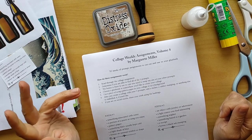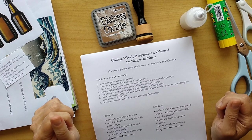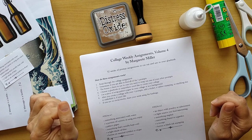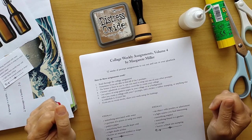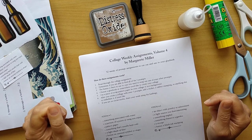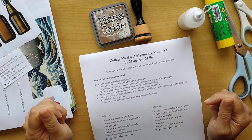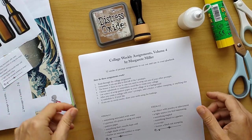Margaret Miller gives us for 52 weeks five prompts plus a bonus, and we start with this week. You can use images, you can use stems, you can use whatever you find to create a collage and use your imagination, use your inner wisdom to know what wants to go on the page and in which form and in which arrangement. Just have fun.